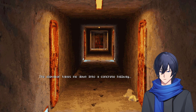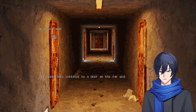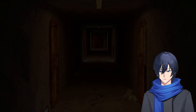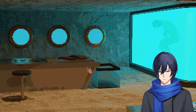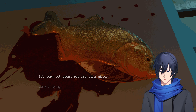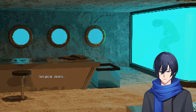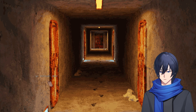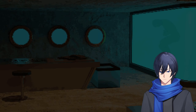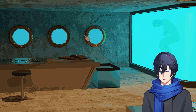The elevator takes me down to a concrete hallway. The footprints continue to a door at the far end. Let's go through this door — it looks like a lab. There's a fish — it's been cut open but it's still alive. Something is missing. Surgical items. There's a body right there.